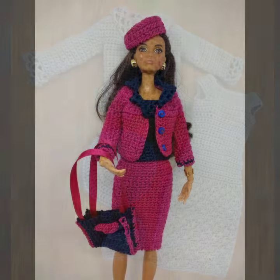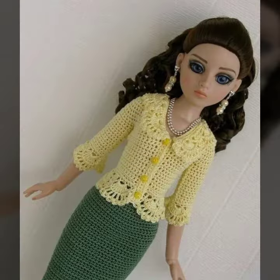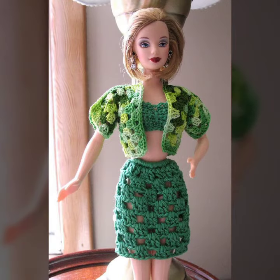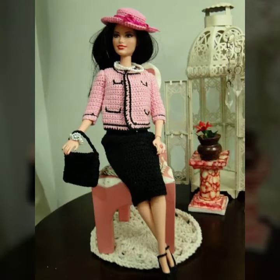Also give feedback in the comment section about my collection — how was the video and how are the designs of the Barbie crochet top and jacket designs. Keep visiting my channel for more designs and more ideas. You can see my ideas and enjoy my videos. Thanks for watching my video, see you again. Allah Hafiz.